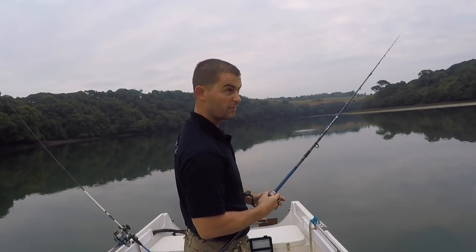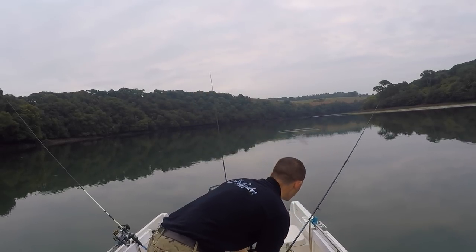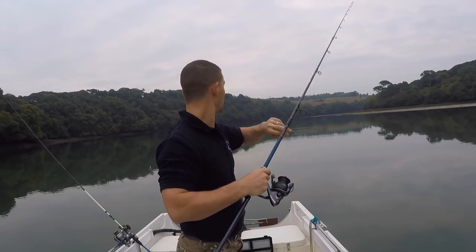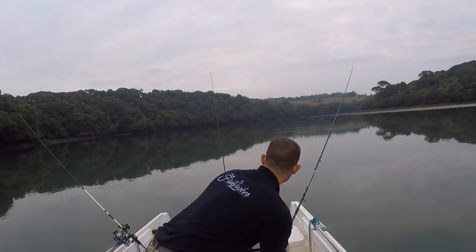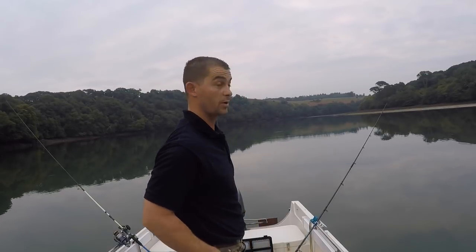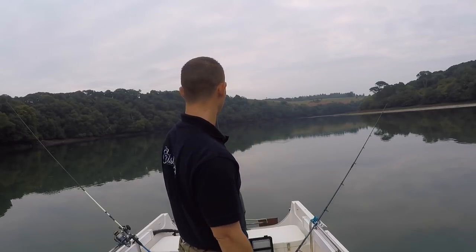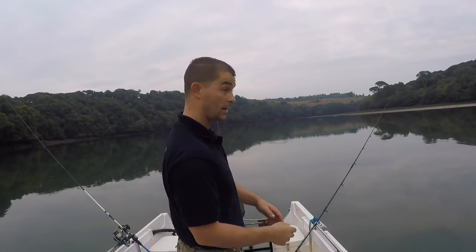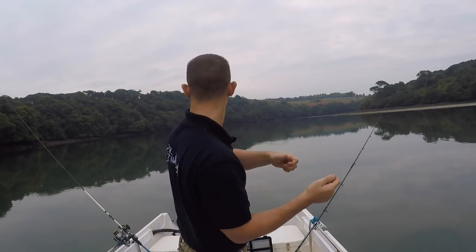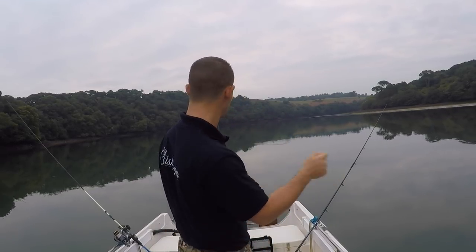My drag is not too tight, so a fish could take line if it wanted to. Generally, a bream bite — all it is, is your rod just arched around. With a light drag like that, hopefully the drag will start being run. So all I'll do from there is pick up, hold the spool, give it a little pull to make sure the hook is set, then let the fish run if it wants to and just play it back to the boat.